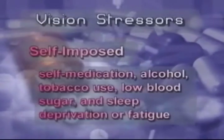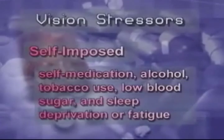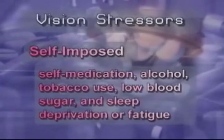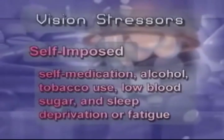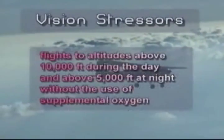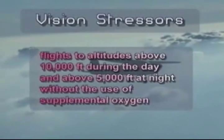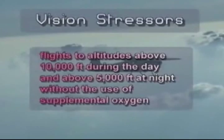Outside stressors that can affect vision include self-imposed stresses such as self-medication, alcohol, tobacco use, low blood sugar, and sleep deprivation or fatigue. Flights to altitudes above 10,000 feet during the day and above 5,000 feet at night without the use of supplemental oxygen can also impair vision.